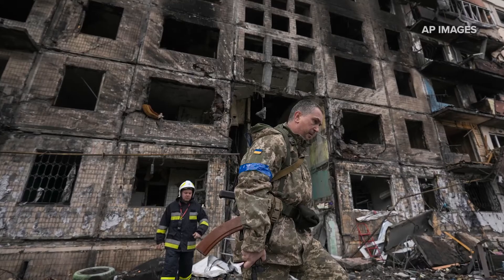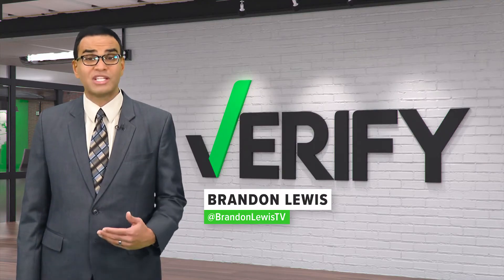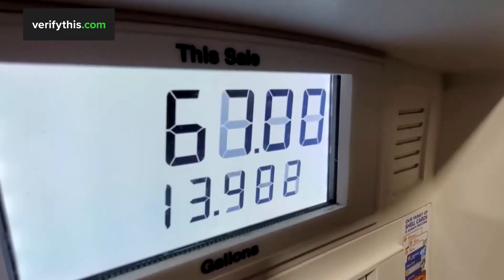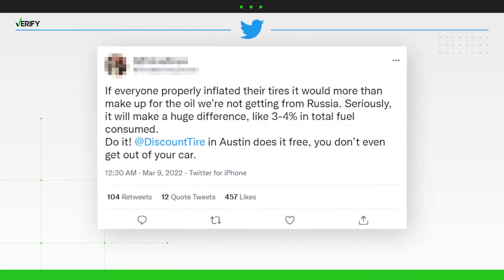President Joe Biden announced the United States will ban all Russian oil imports in retaliation for Russia's invasion of Ukraine, but he also acknowledged that the ban would bring additional costs to Americans, particularly at the gas pump. Gas prices are already soaring across the country, leading some on social media to claim that changing your tire pressure would help increase mileage and reduce costs.